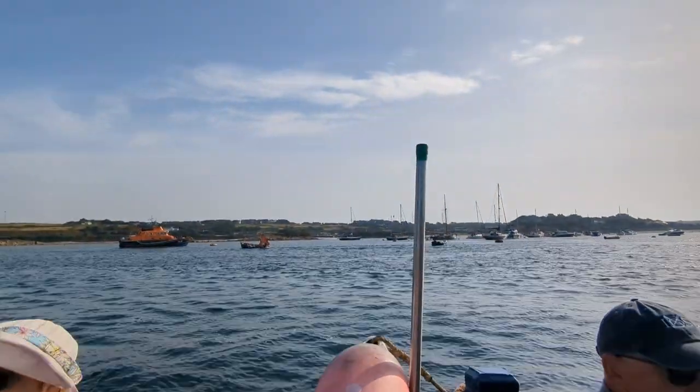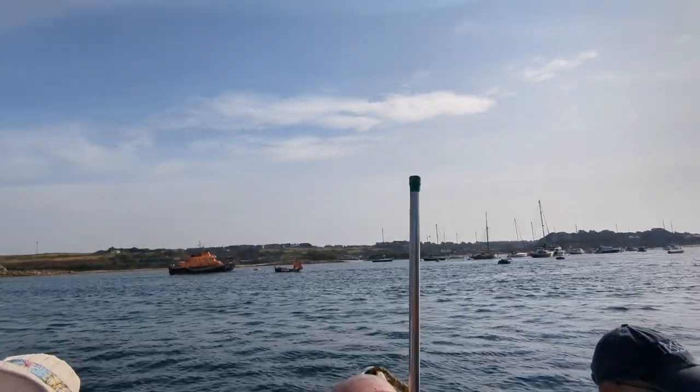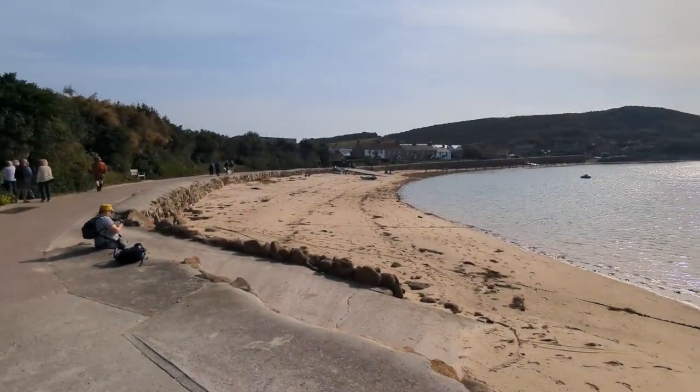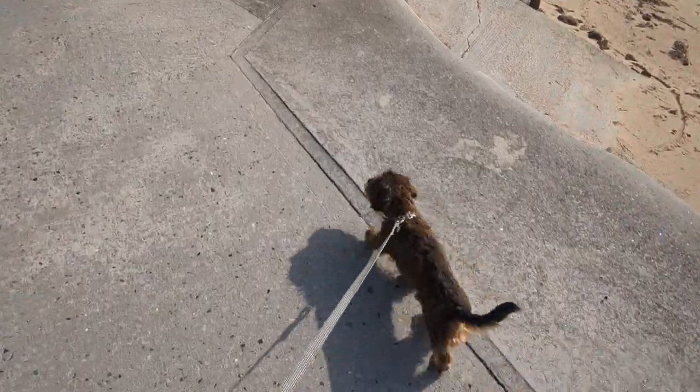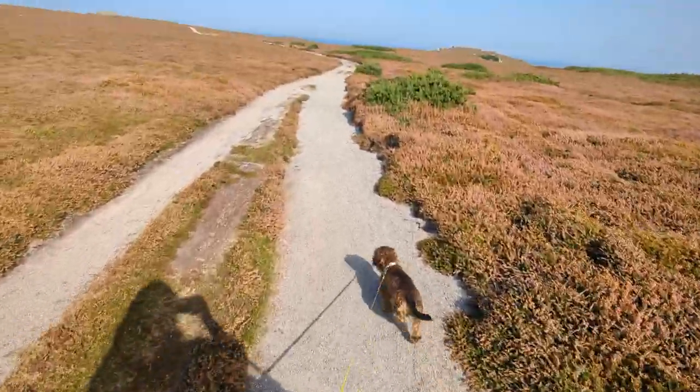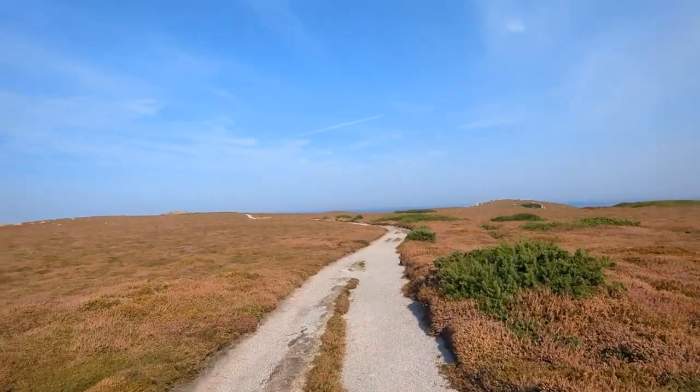Frank really enjoyed it as well. It's just so beautiful and we were so lucky with the weather. When we got there I decided to go straight up to Cromwell Castle and King Charles's Castle, just because that's my favourite viewpoint on the whole of the Isles of Scilly.